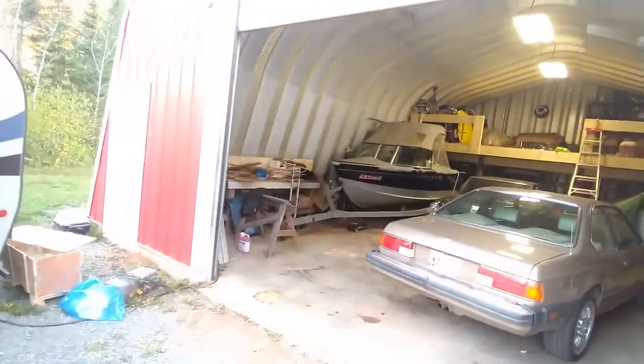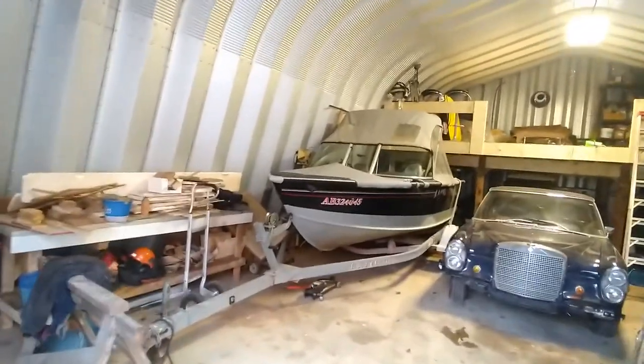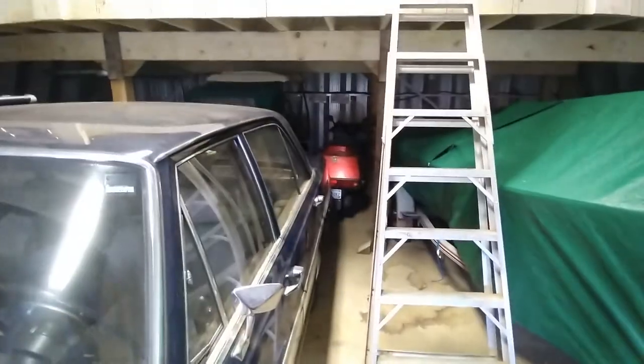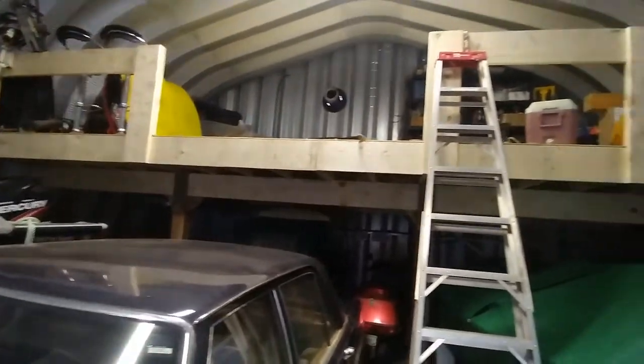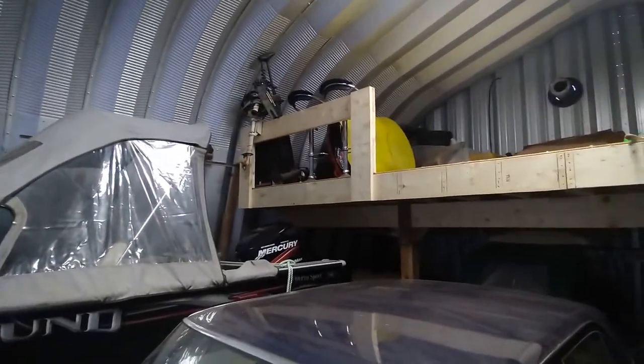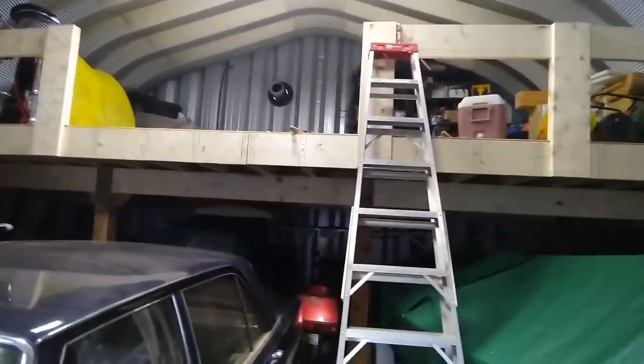I've got everything I want in here for the winter - the big boat, the sailboat, the Mercedes, the Beamer, my Honda, and the two golf carts. It's a little dark back in this corner but everything fits in nice. In the wintertime I never do very much in here - Sam does sometimes - but we can move a car out and let him work away at it. We've got that all built up there for the junk holding space.